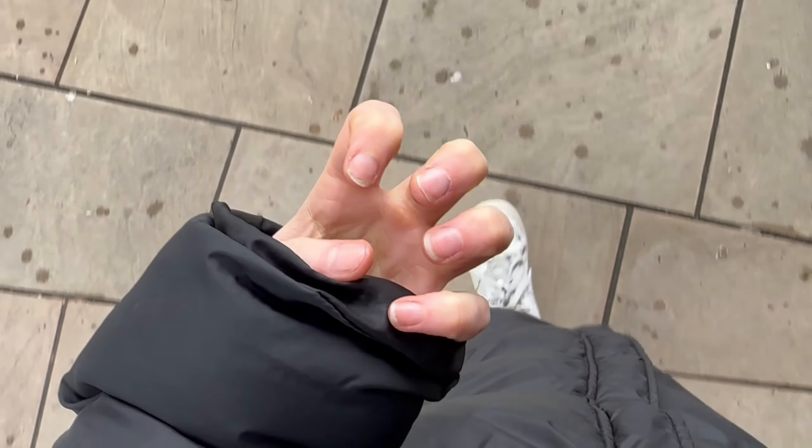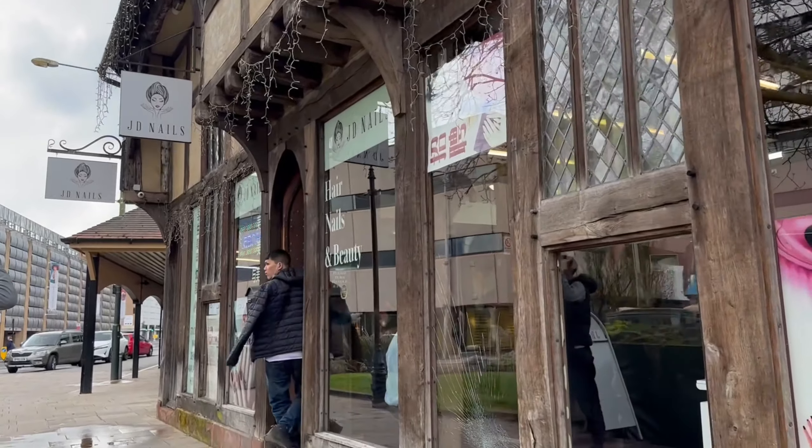Part two of the transformation — we're going to get the nails done. I'm going to get coffin acrylics, ombre ones — if you know, you know. I'll show you in a minute. This is our little before, this is where we go for our nails.